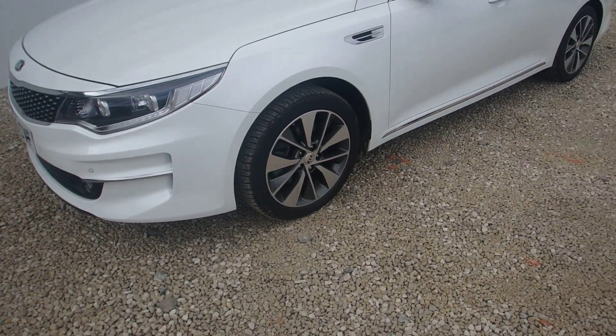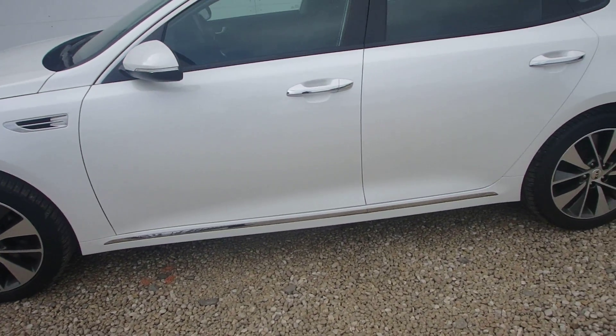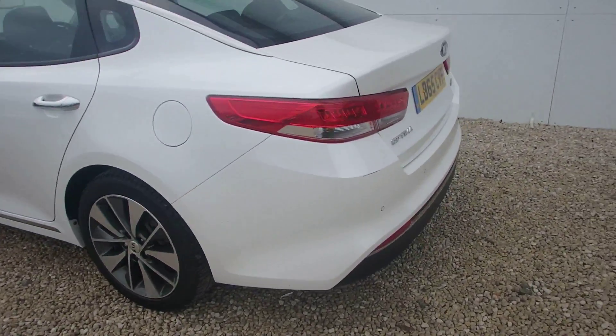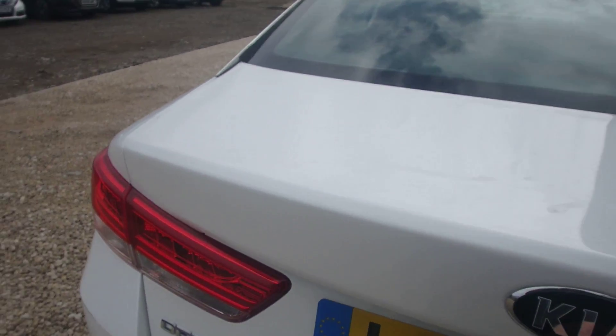Here at Phoenix Kia we're delighted to welcome into stock this used approved Optima 3-spec, which comes complete with front and rear parking sensors. This car has a huge boot space.